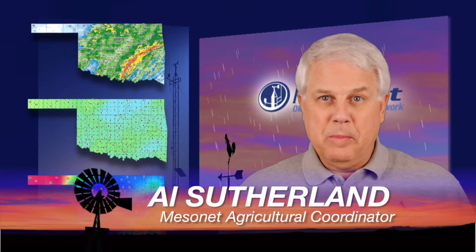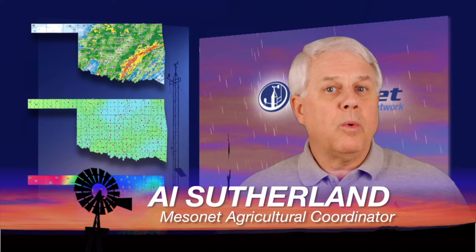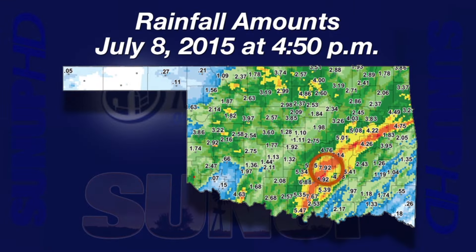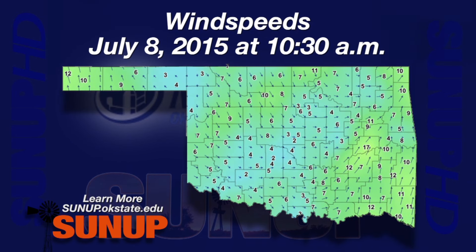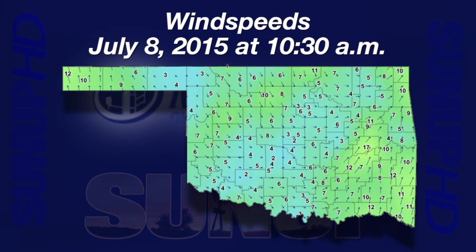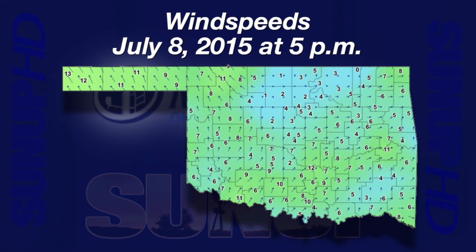Hi, I'm Al Sutherland with your Mesonet Weather Report. Ada and Ardmore were racing each other on Tuesday and Wednesday to see who could score the highest rainfall. Ada won with 7.92 inches. The yellow, orange, and red colors on a two-day map of rainfall through 5 p.m. Wednesday evening indicated areas that received four or more inches of rain. One of the interesting things about Tuesday and Wednesday's rain was the low wind speeds. At 10:30 Wednesday morning, most of the state had average wind speeds below 10 miles per hour, and winds were still light at 5 p.m. Wednesday evening.